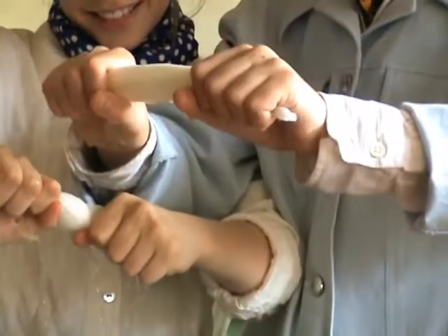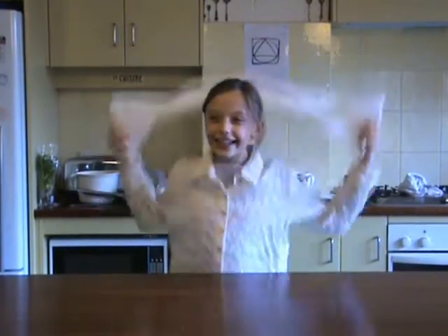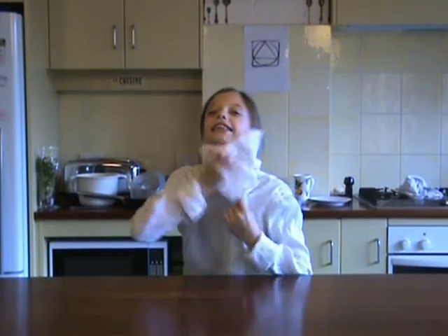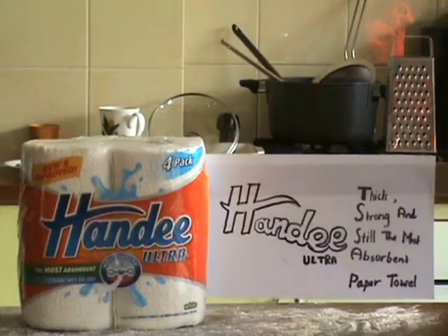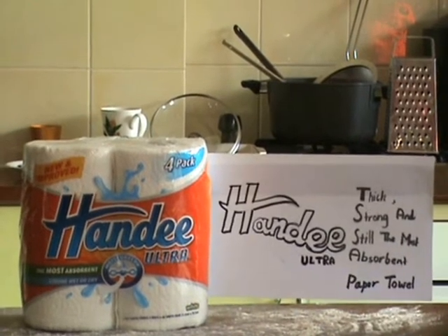You can wring it out and reuse it. Now that's handy. If you get it clean, do it in style. Handy Ultra — thick, strong, and still the most absorbent paper towel.